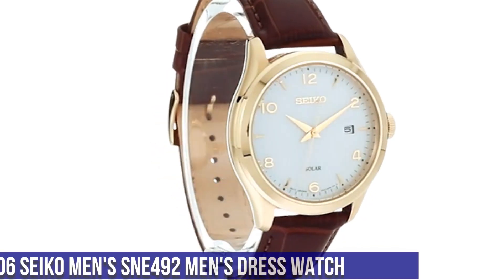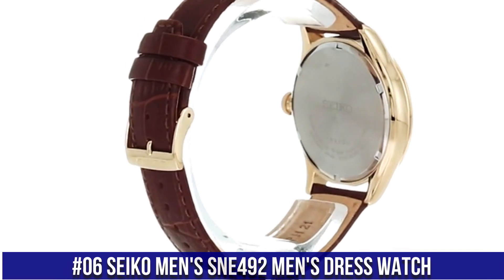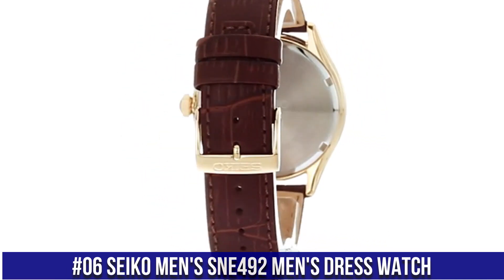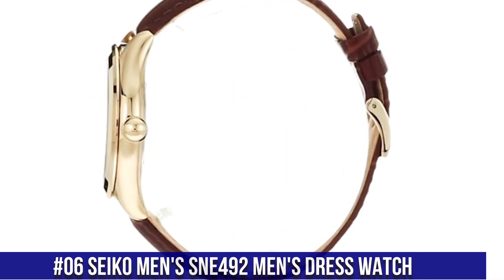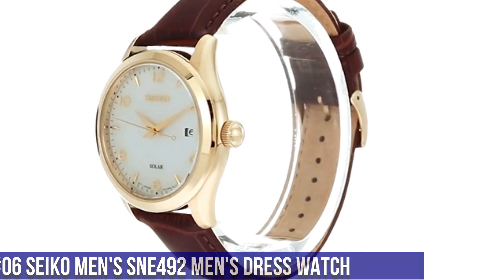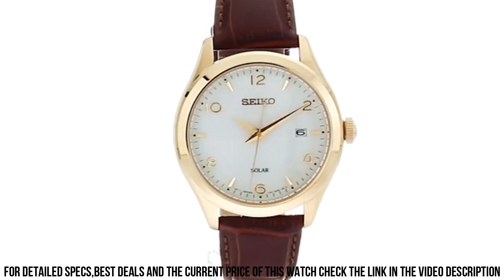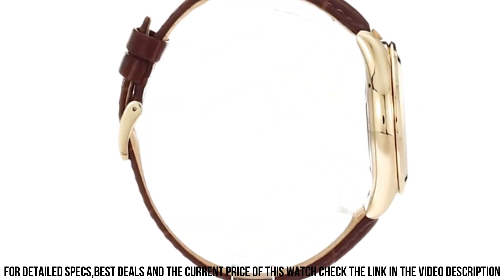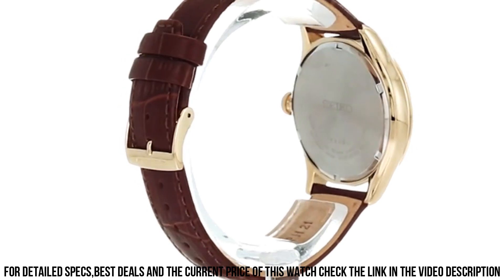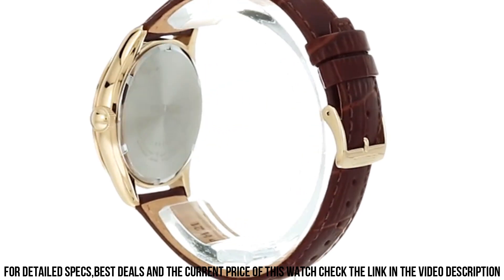Number 6: Seiko Men's SNE492 Men's Dress Watch. 10-month power reserve once fully charged. Date and calendar. Japanese quartz movement. Case diameter: 42 mm. Water resistant to 100 m (330 ft). In general, suitable for swimming and snorkeling, but not diving. Dial window material type: Hard Lex. Display type: analog. Buckle clasp.